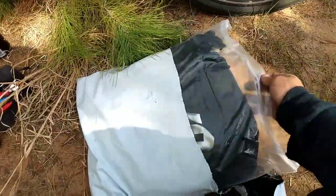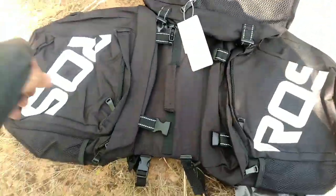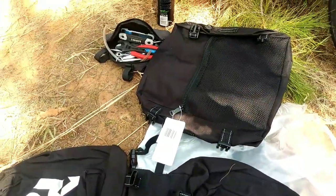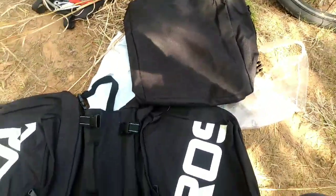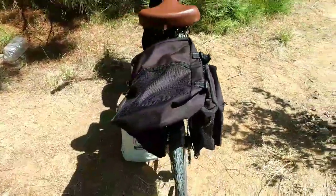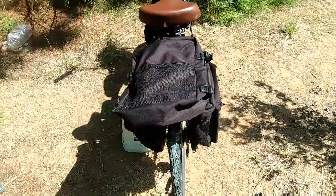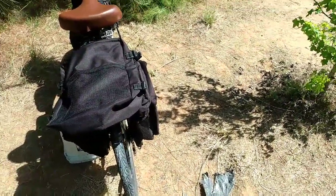Look what came in the mail today! Let me get these out of the package. All right, so this is the middle piece and then this is the top one that attaches. Let's put it on the bike. I'm kind of curious how much stuff I can fit in these Ross wheel bags — these are the 37-liter bags. I'm just gonna fill them up, see how much stuff I can get in there, then take everything out and lay it on the ground to show you.